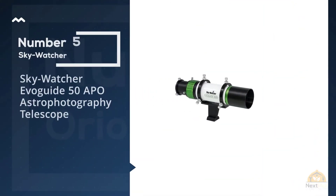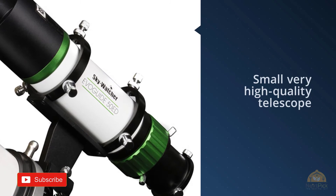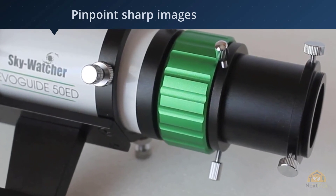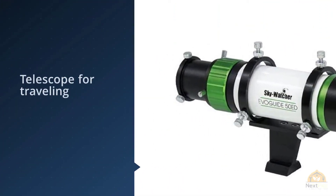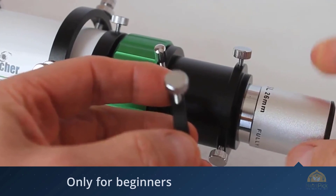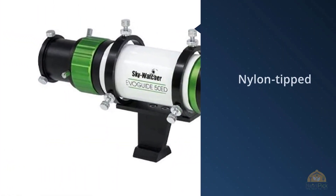Number five: the Skywatcher EvoGuide 50 APO Astrophotography Telescope. Skywatcher's EvoGuide 50ED is a high-quality telescope. It is furnished with a fine and accurate helical focuser for connecting the autoguider, cameras, or eyepieces. You get collimation rings so that you can adjust the telescope as per your needs; each of them has three nylon-tipped screws. The guide scope has a Vixen-style dovetail as well. Skywatcher EvoStar reflectors produce exceptional images. These doublet refractors create dramatic cold-black skies and faithful, contrast-rich views of planets and deep-space phenomena that are incomparable.